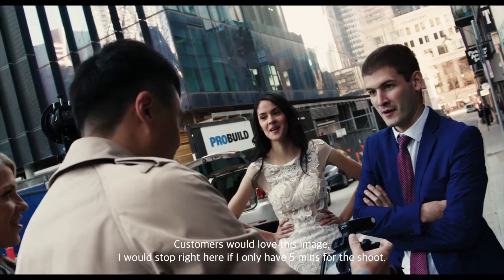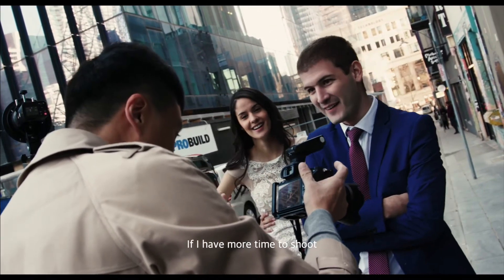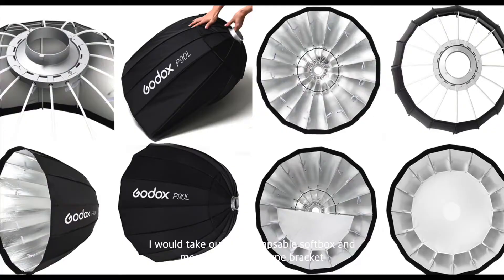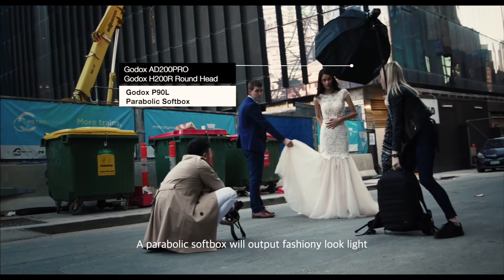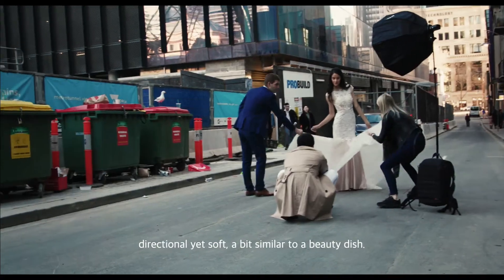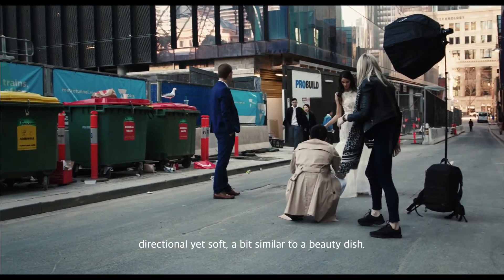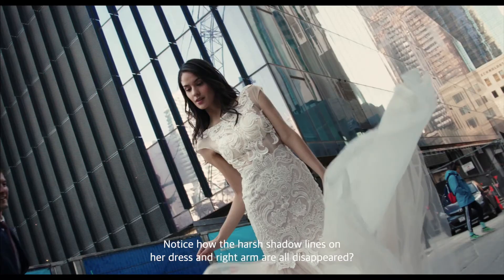I would stop right there if I only had 5 minutes to shoot. If I have more time, I would take out the collapsible softbox and mount it on an S-type bracket. The parabolic softbox will output a fashionably directional yet soft light — a bit similar to a beauty dish. Notice how the harsh shadow lines on her dress and right arm have all disappeared.